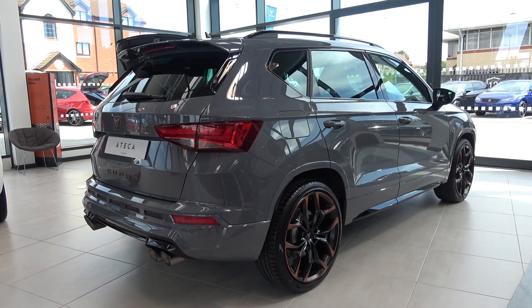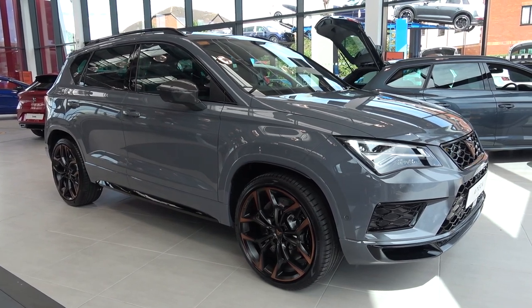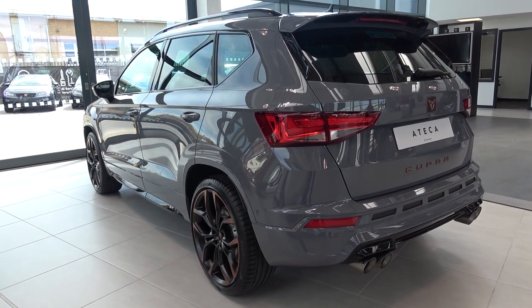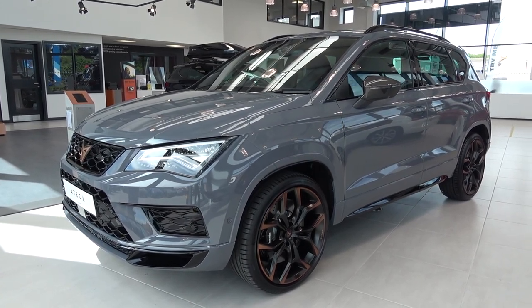Based on the standard Cupra Ateca, this limited edition car comes with new carbon fibre exterior pieces and interior design elements. In total, 1,999 will be built, with 100 units coming to the UK, and only 20 of these having the optional Akrapovic exhaust system that's fitted to this car. I will make comparisons to the standard Cupra Ateca throughout the video to highlight these differences.